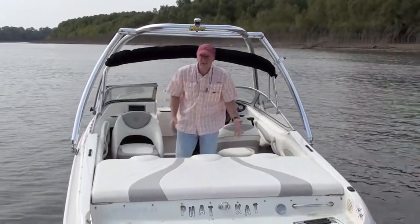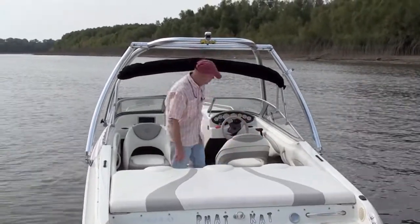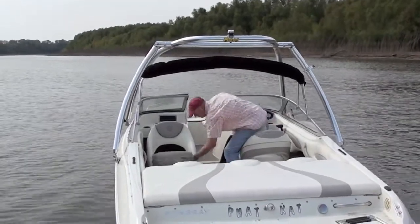All of that — this is a nice boat, and you'll see how it runs now. Also, bolster seats.